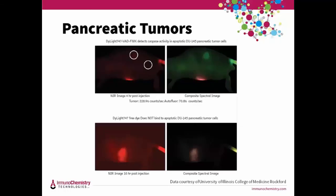These pictures are from CRI's Maestro imaging system and show DU 145 pancreatic tumor cells grown on BALB/c nude mice for 14 days. The top mouse was injected with NIR 747, while the bottom mouse was given just the free dye control. They were imaged four hours after injection. The tumors are revealed in the top mouse (circled), while the bottom images show the free dye control in the kidney and at the tail vein injection site.